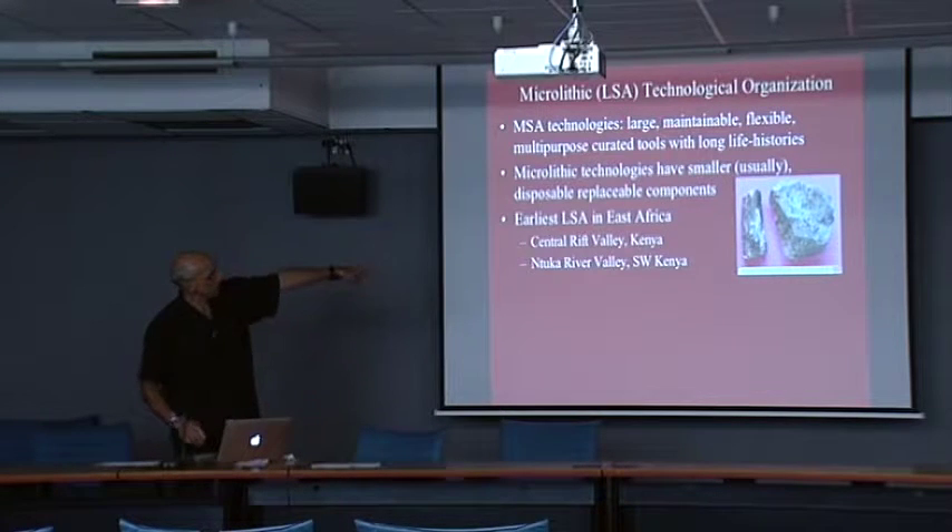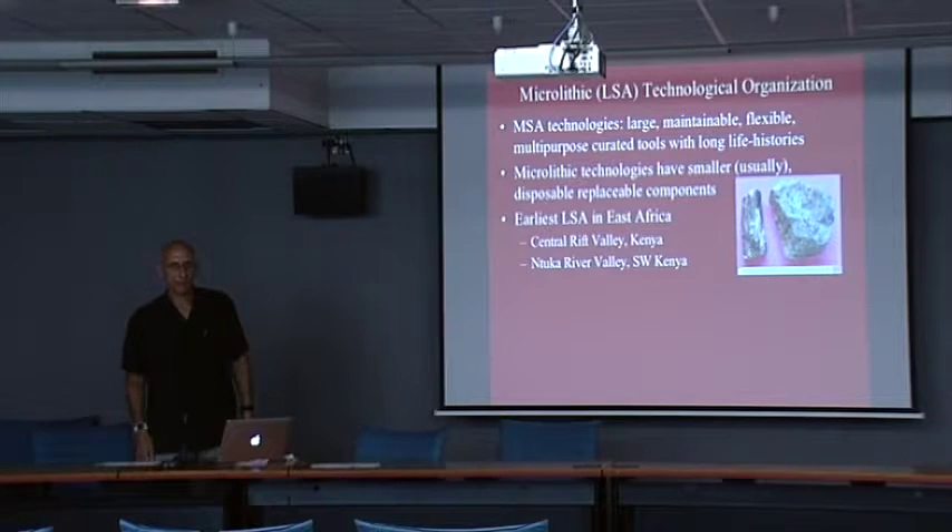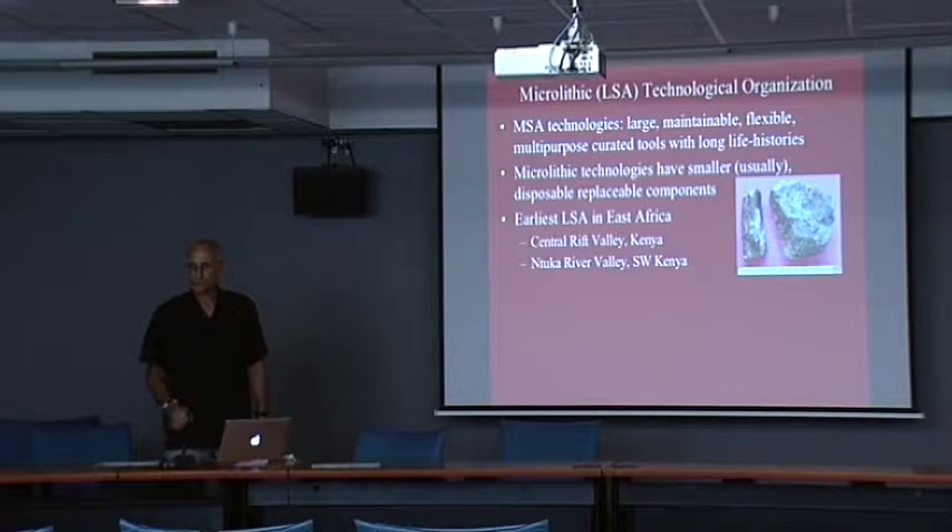Here's an example of a blade core on the left and a Levallois core, both from the surface of a site called Marmonet Drift. That big flake that came off of that core will have a lot of use potential, retouch potential, a life history. Little tiny bladelets that came off of the prismatic core on the left will not.